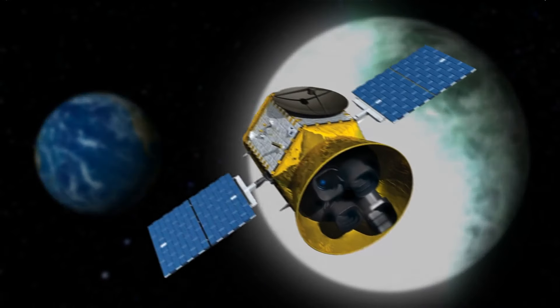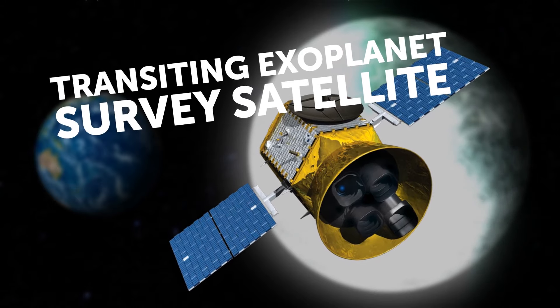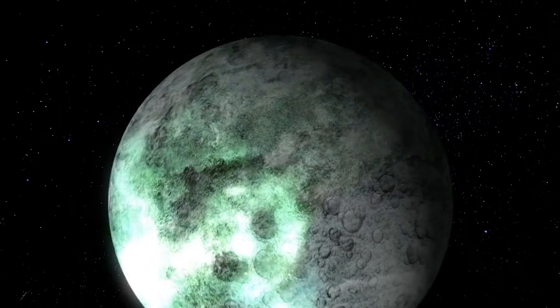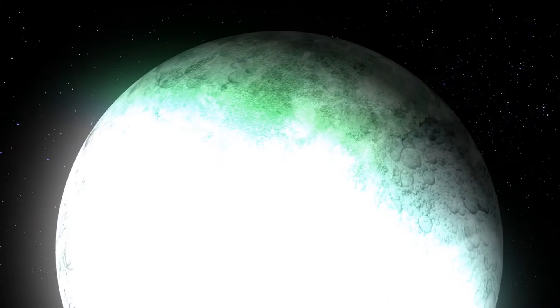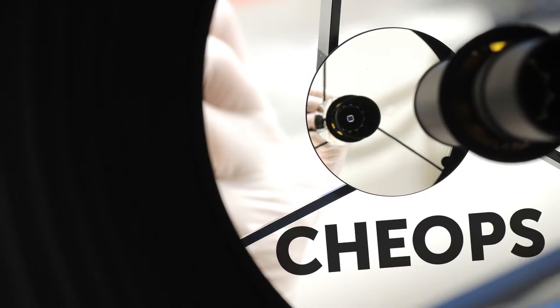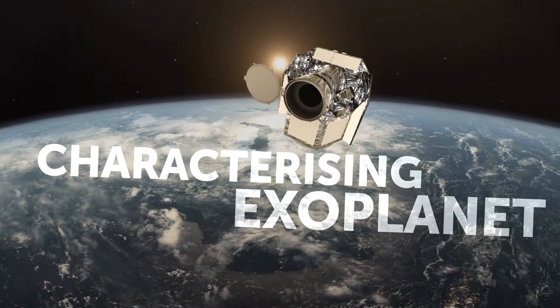This world was found by NASA's Transiting Exoplanet Survey Satellite mission in 2020, but its highly reflective nature was uncovered later thanks to a follow-up investigation conducted by the European Space Agency exoplanet hunting spacecraft CHEOPS, which stands for Characterizing Exoplanet Satellite.